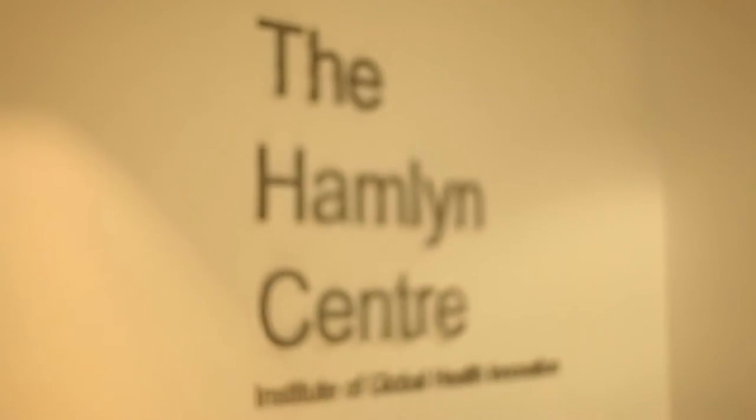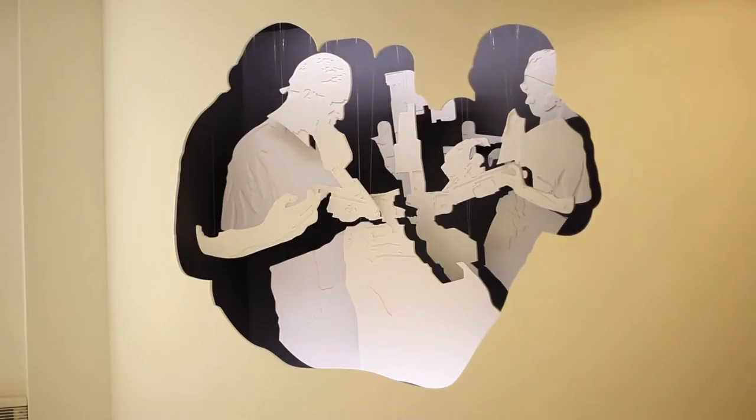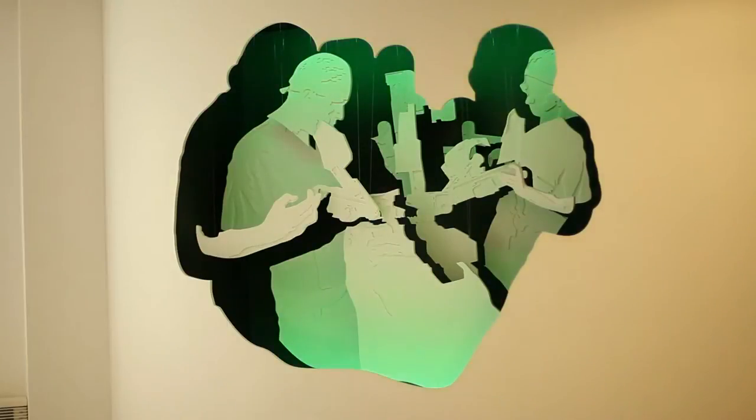I'm Professor R. Dorsey. We are at the Hamlin Centre, which is part of the Surgical Innovation Centre, which is a joint platform between the NHS and Imperial College at the St. Mary's campus.